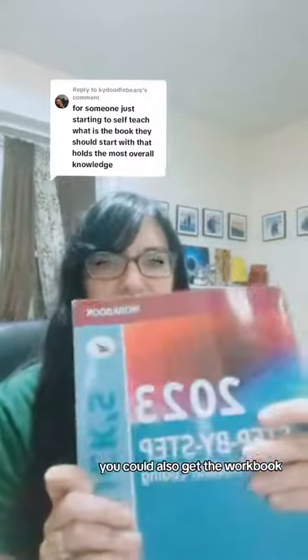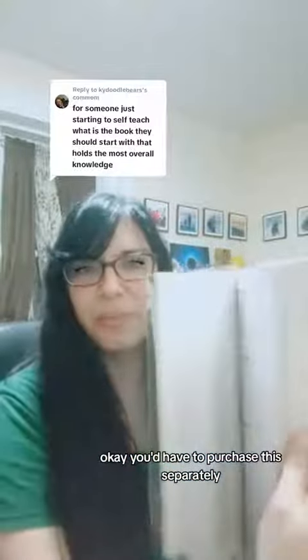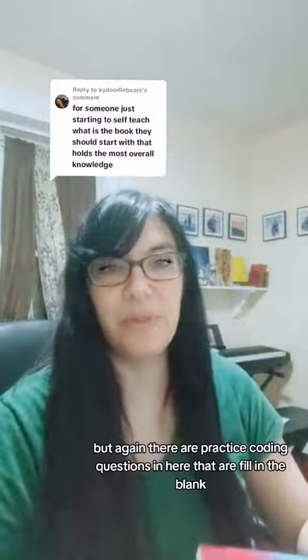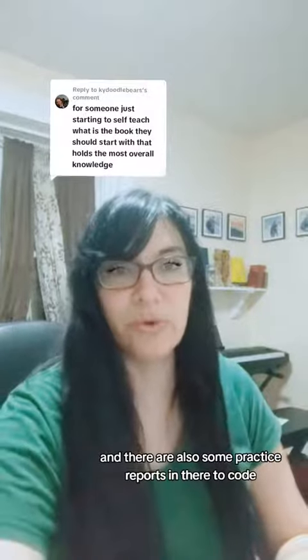You could also get the workbook — you'd have to purchase this separately. There are practice coding questions in here that are fill-in-the-blank, and there are also some practice reports in there to code.